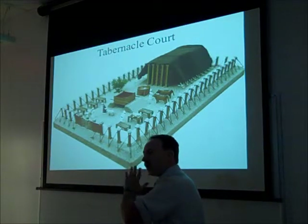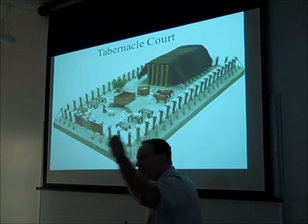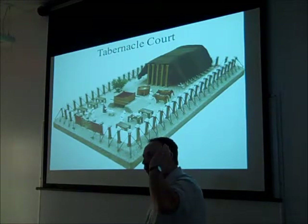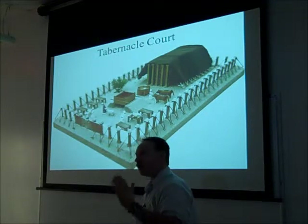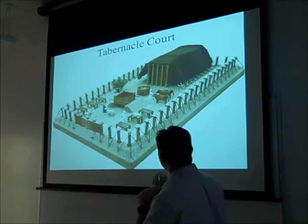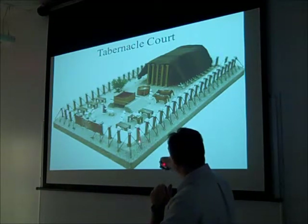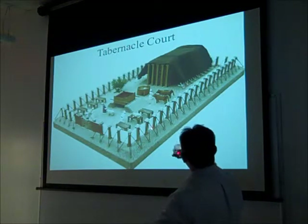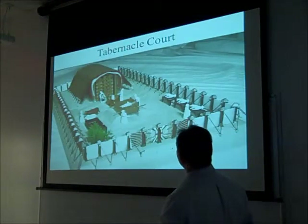The description of the tabernacle, the courtyard, and the whole process of approaching God was very specific. It says that God will be approached on his terms, his way. It was very specific as to how one approached God. I think this picture here is pretty accurate. Notice the acacia poles here that were used. The dimensions would have been 150 feet by 75 feet, and we'll talk about that some more.